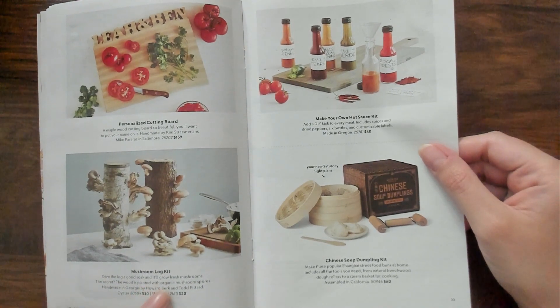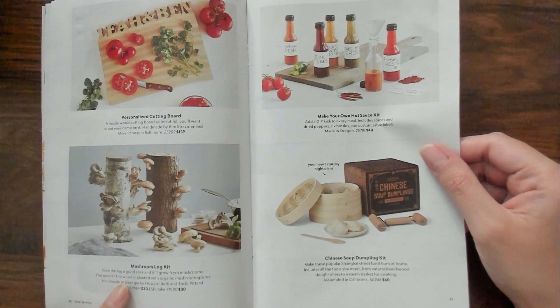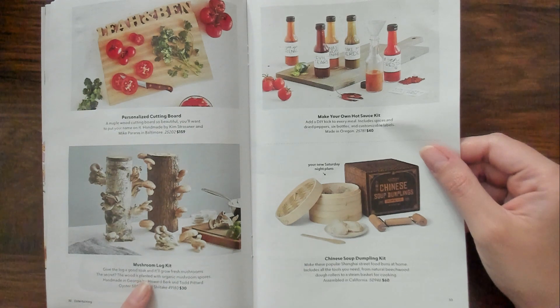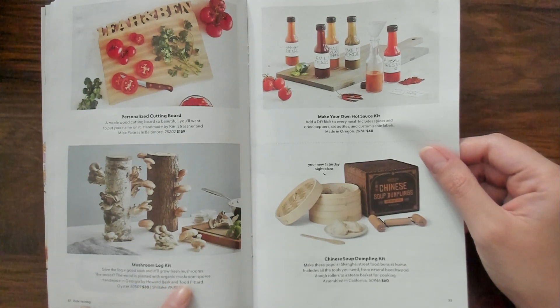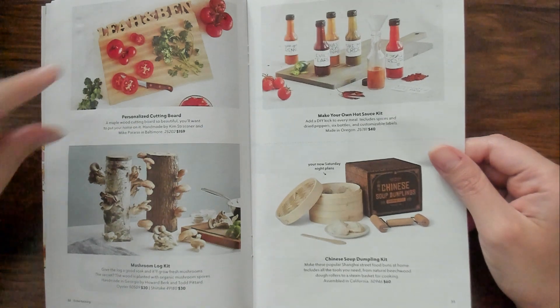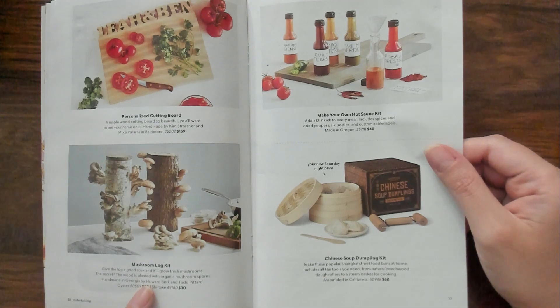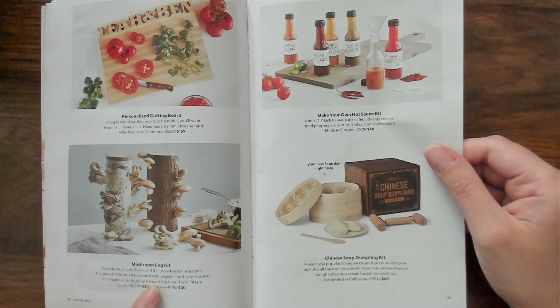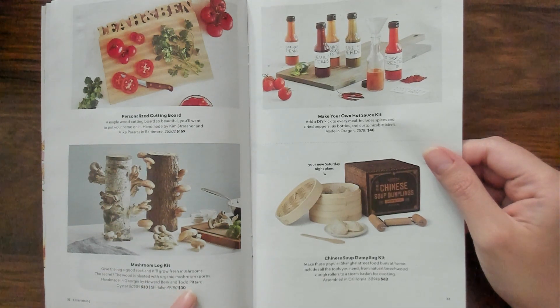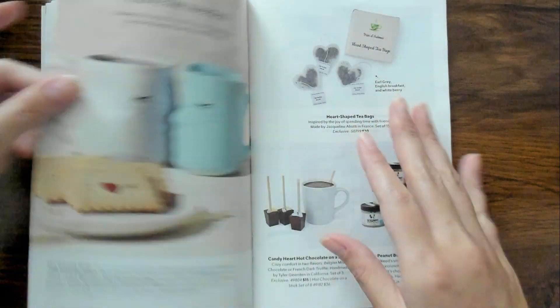Mushroom log kit. Give the log a good soak and it'll grow fresh mushrooms. The secret - the wood is planted with organic mushroom spores. I don't like mushrooms. I don't like mushrooms. Mm-mm.